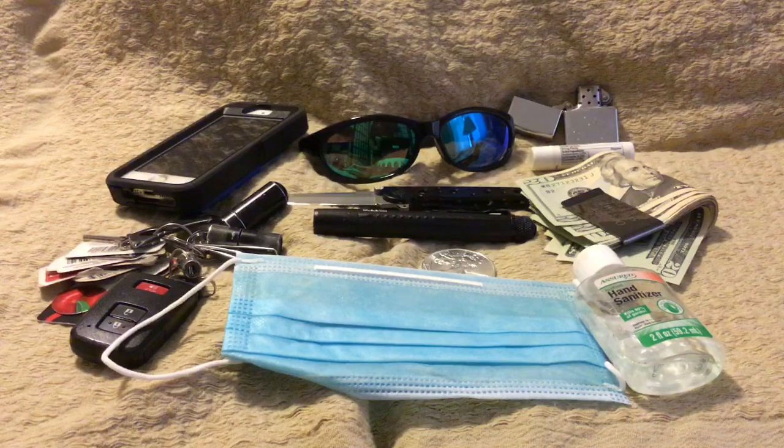This is actually a fundraiser that the U.S. Concealed Carry Association is doing for the Disabled American Veterans. If you want to participate, all you need to do is take a picture of what you might typically have on any given day in your pocket — your everyday carry. You can also include a picture of what you might have in your car or close at hand. Load it up to your Instagram account and use the hashtag 'pockets for vets' — hashtag pockets number for vets. For every hashtag between May 18th and May 29th, they will donate $1 up to $25,000.